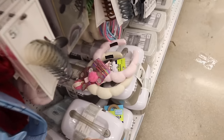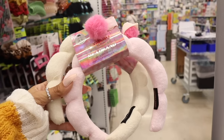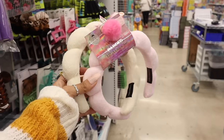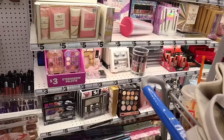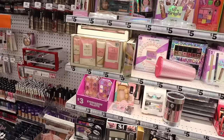These padded headbands are super trendy, so I'm going to get one for me and one for you — the 'Get Ready With Me' padded headband with a pom-pom in light pink and white. Moving on to the makeup section — they still have some Halloween and Christmas stuff.